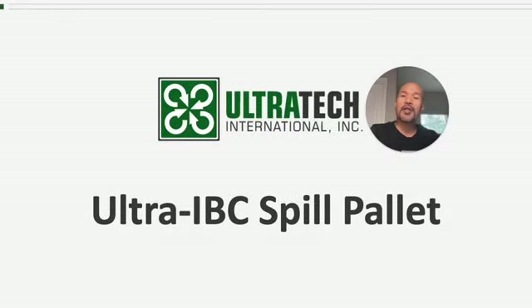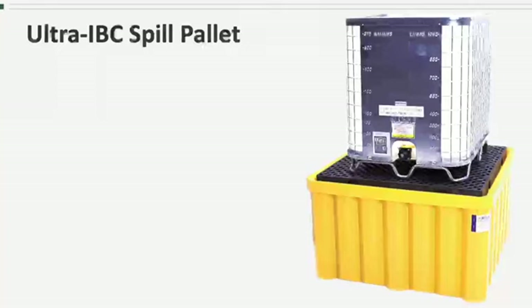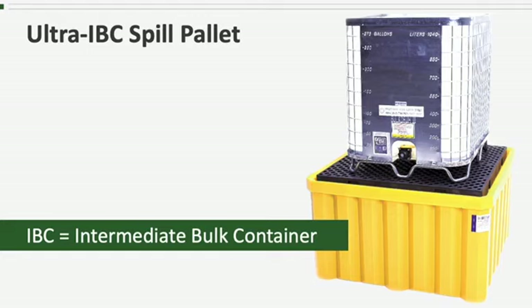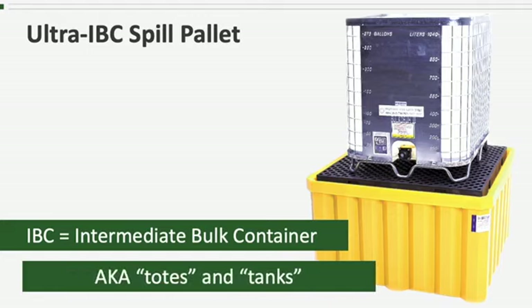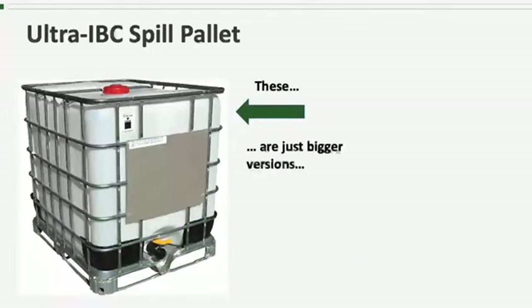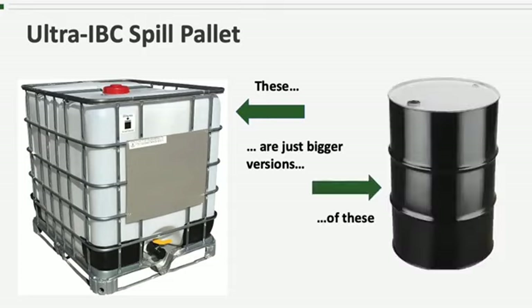Hello and welcome to another Ultra Tech product training session. Today we're talking about the Ultra IBC Spill Pallet. Before I start talking about the product, I think we should probably answer one question: what the heck is an IBC? IBC stands for Intermediate Bulk Container. They're also commonly known as totes or tanks. IBCs are used for storage of chemicals, similarly to 55-gallon drums, just on a larger scale.